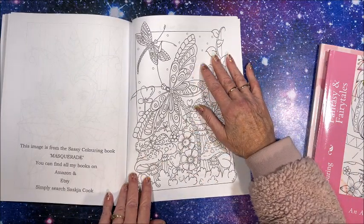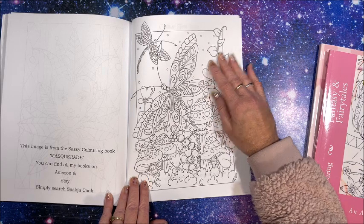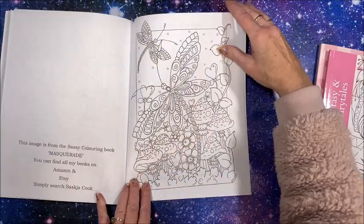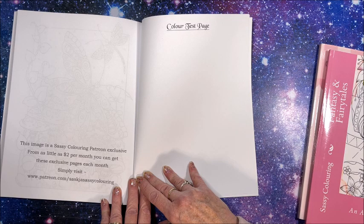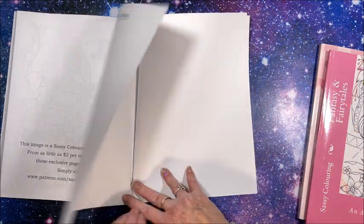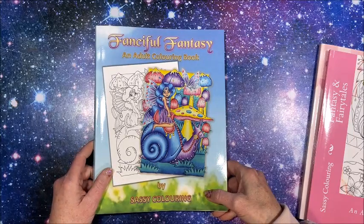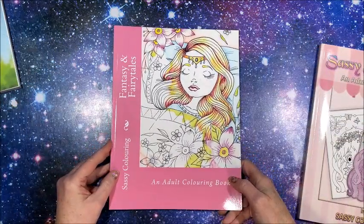This image is from the Sassy Coloring book Masquerade — you can find all their books on Amazon and Etsy, simply search Saskia Cook. And that image is from the Sassy Coloring Patreon exclusive — from as little as $2 per month you can get exclusive pages each month, simply visit patreon.com/sassy-coloring. Then we have a color test page and two blank sheets at the back. So again, that is Fanciful Fantasy.